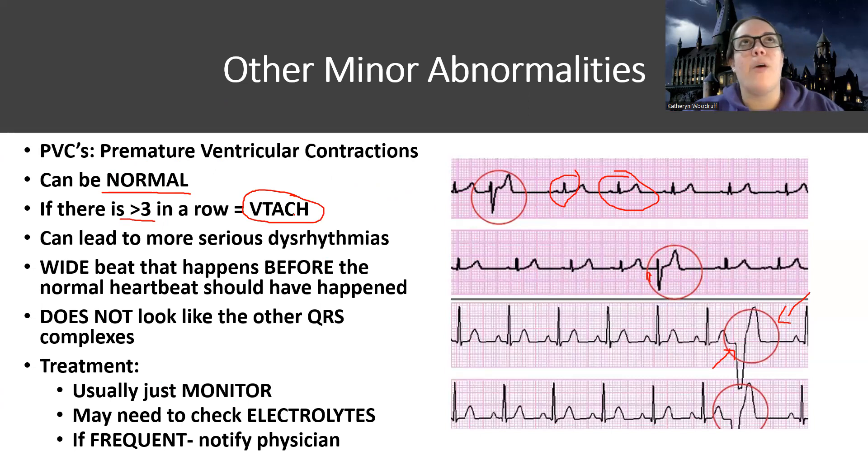If I have a patient and I'm watching my monitor, usually the monitor will capture an event. If you're a monitor tech, a lot of times what you're watching for is counting how many of these beats occur — if there's more than three in a row, the patient had a run of VTAC. It can lead to more serious things. You're going to notice it's a wide beat — see how wide this is. The width for this beat is a lot wider and it doesn't look like the other QRSs. Most of the time we just monitor this, especially if it's just occasional.